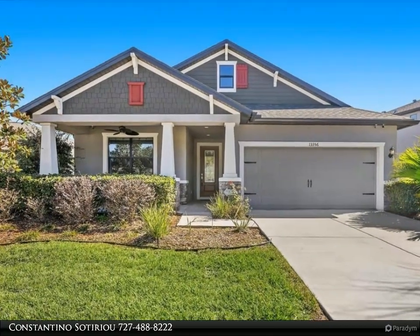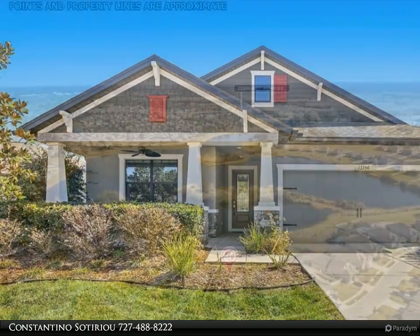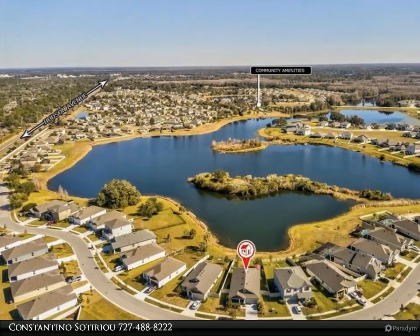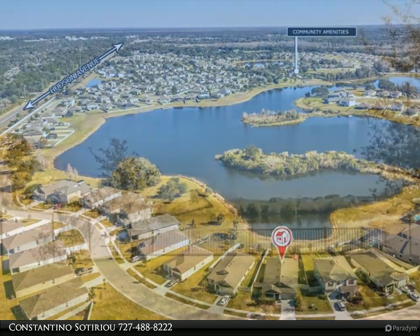Call me Costa Sotiru today at 727-488-8222 of King Pineapple Group at Dalton Wade Real Estate. Welcome home to this spectacular house built in 2019 in Hudson, Florida, that has too many upgrades to list.